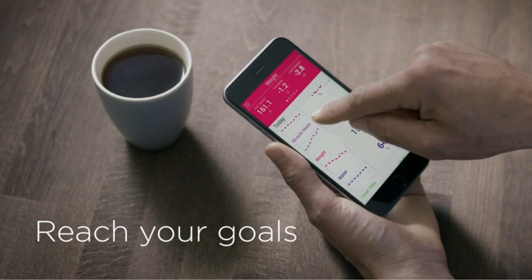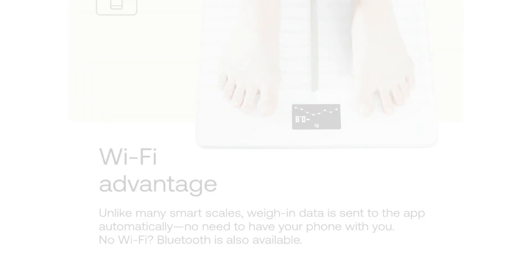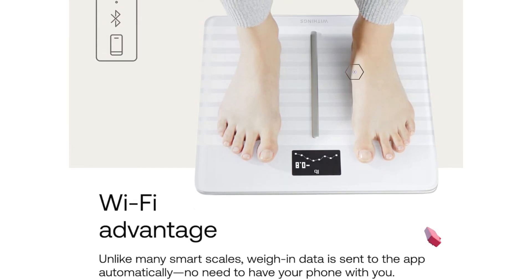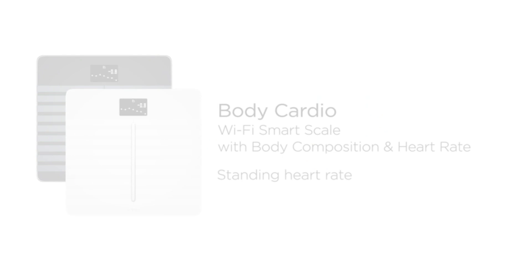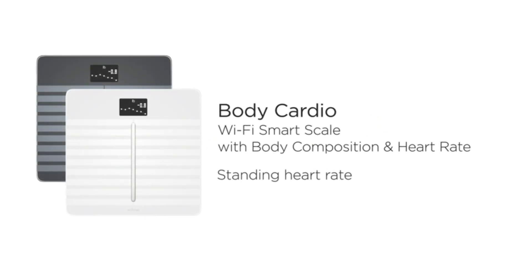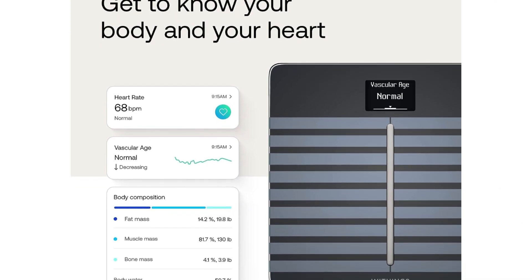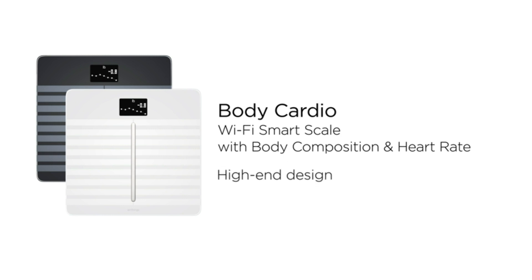Withings invented the first smart scale and has a lot of experience in this category. The Withings Body Cardio is also compatible with over 100 health apps, including Fitbit, Apple Health, and Google Fit. Since it uses a USB charging cable, you won't have to worry about swapping in fresh batteries. If standing heart rate and vascular age aren't metrics you're looking for in a smart scale, the Body Plus scale is for you. It includes all other metrics, including BMI, fat mass, and water percentage, along with the same modes and number of user profiles as the Body Cardio scale.